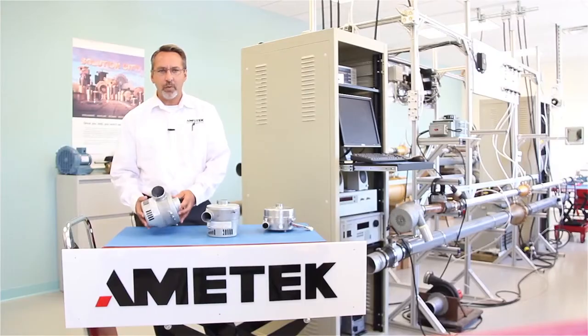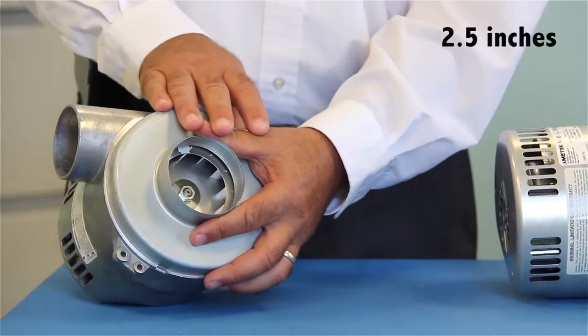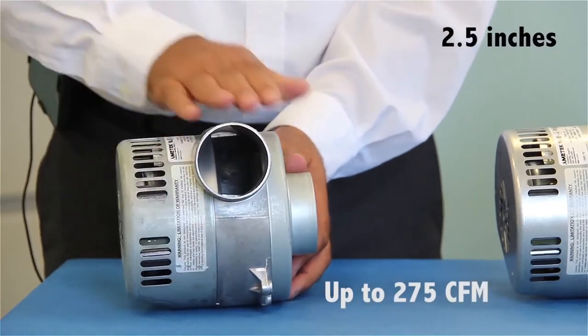Finally, we have the ultra-high flow. It has an inlet and outlet of 2.5 inches. This design can provide a whopping 275 CFM.